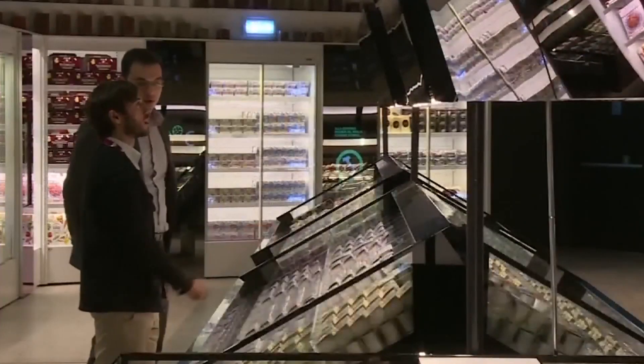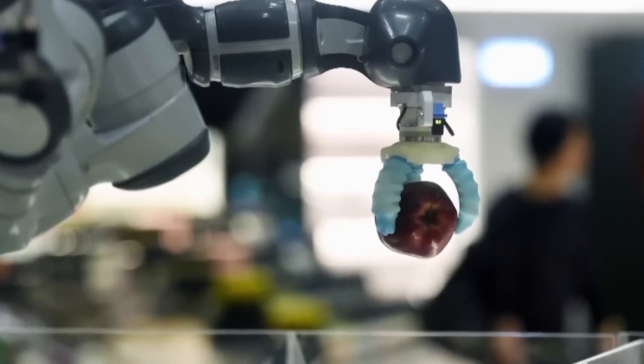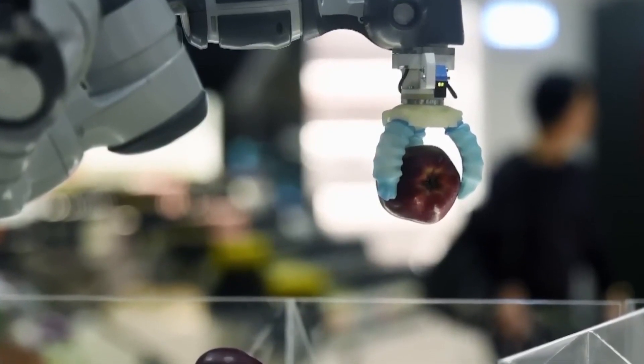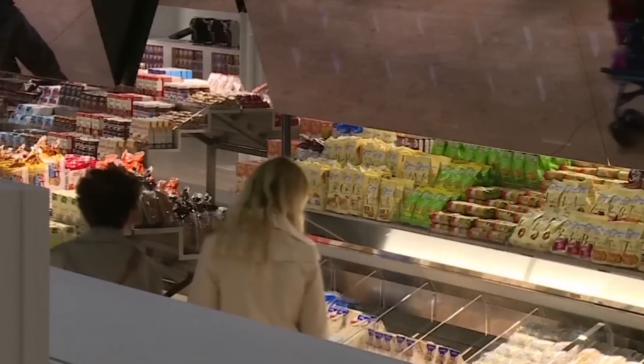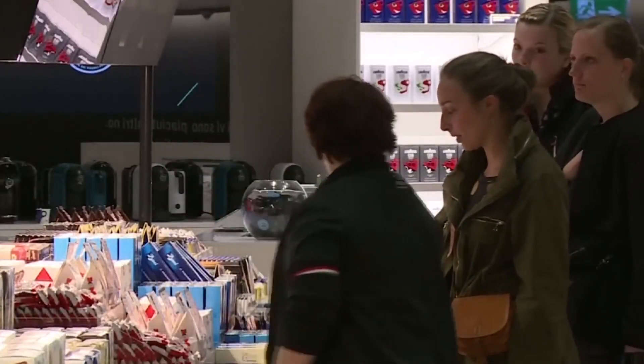Major retail giants like Amazon, Walmart, and Alibaba are on the relentless quest to integrate robotics seamlessly into their business operations. Amazon, a trailblazer in this arena, has unveiled its Amazon Go stores, incorporating a cashierless shopping experience powered by advanced sensors and AI.